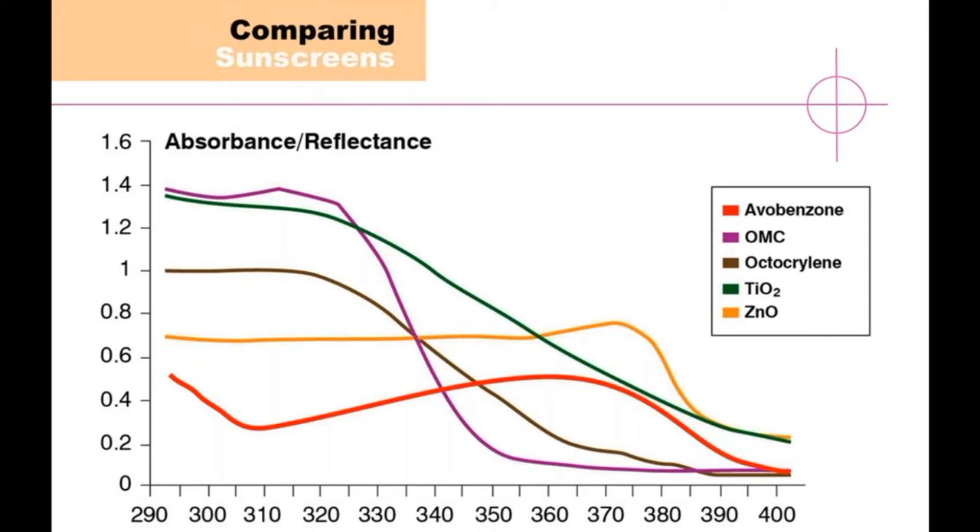This illustration compares the effect of blockage of the different sunscreen ingredients. Along the bottom you'll see the wavelengths — UVB more towards the left and UVA more towards the right. The higher the blockage, the higher on the left you want your line to be. You can see the purple line is the best protector for UVB — and in fact, that's octinoxate. Just below that is titanium dioxide. As you go from the UVB range around 280 nanometers up to about 320 and into the UVA range, octinoxate drops off rapidly in its effectiveness of protection.